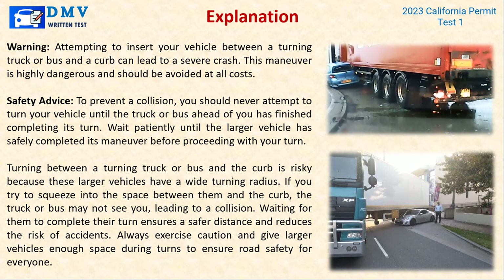Explanation: Attempting to insert your vehicle between a turning truck or bus and a curb can lead to a severe crash — this maneuver is highly dangerous and should be avoided at all costs. You should never attempt to turn your vehicle until the truck or bus ahead of you has finished completing its turn. These larger vehicles have a wide turning radius, and if you try to squeeze into the space between them and the curb, the truck or bus may not see you, leading to a collision. Always give larger vehicles enough space during turns to ensure road safety.